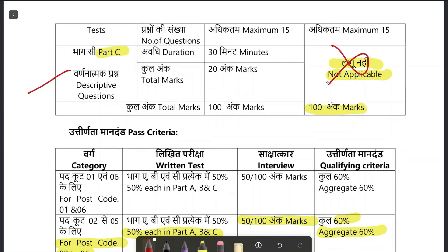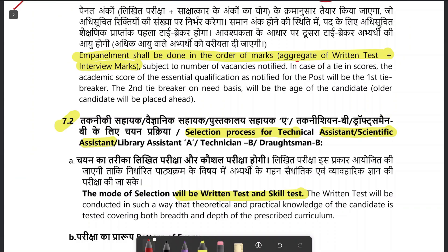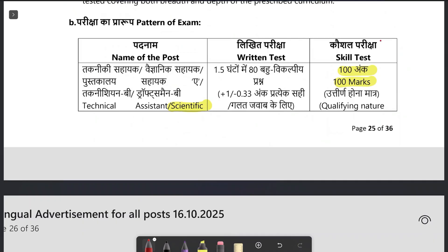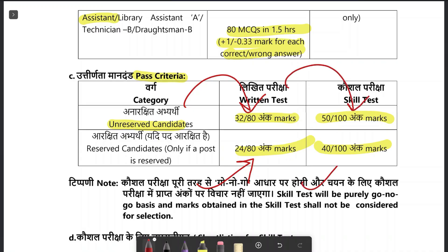The passing criteria for post code P05, Scientist B, is a minimum of 50% in both Part A and Part B, and overall a minimum of 60% to qualify. The final merit list will comprise the written test plus interview. For Scientific Assistant, the selection comprises a written test and skill test. For the written test, there will be 100 questions qualifying in nature. In unreserved category you must get 32 out of 80, and reserved category must get 24 out of 80. In the skill test, you must get 50 out of 100, or 40 out of 100 for reserved categories.